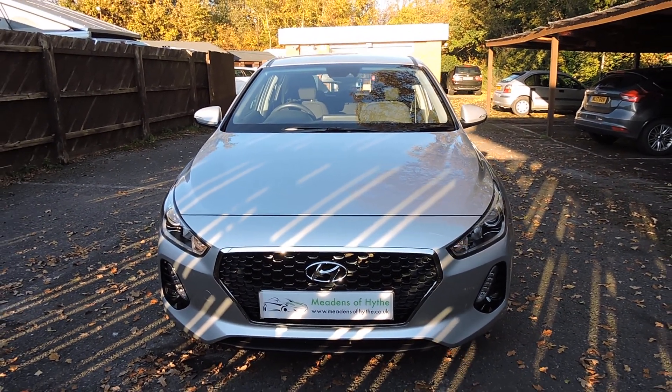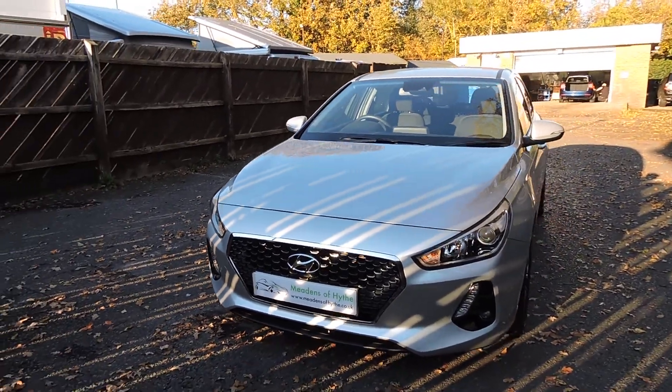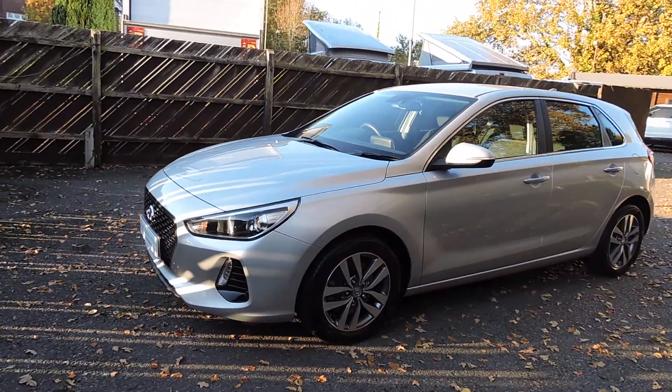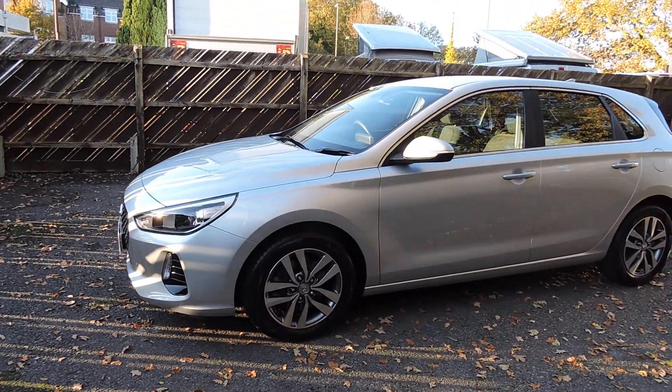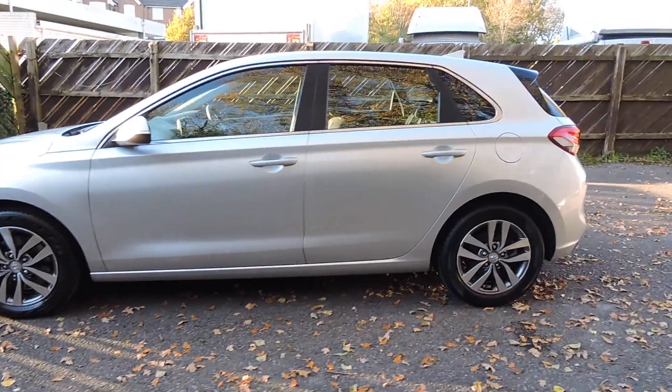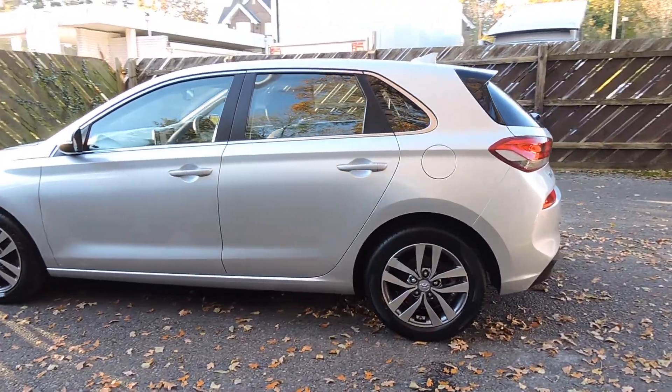2017 Hyundai i30 1.0L Turbo SE NAV specification in Silver Metallic with Charcoal Cloth trim. This car has one owner from new.